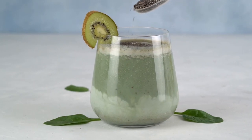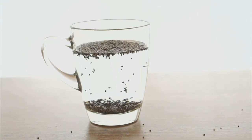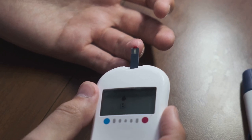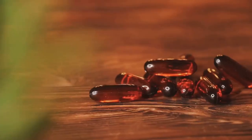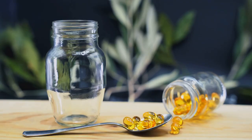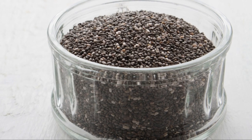Chia seeds are not just a trendy superfood — they're a powerhouse for anyone, especially those managing diabetes. These tiny seeds are packed with fiber, which can help slow the absorption of sugar in the blood, stabilizing blood glucose levels and preventing dangerous spikes and dips. Moreover, chia seeds are loaded with antioxidants, omega-3 fatty acids, and minerals such as calcium and magnesium. Omega-3s are essential fats that help reduce inflammation and improve heart health, which is vital since diabetes increases the risk for heart disease.